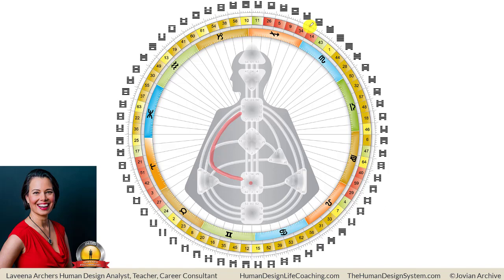I'm going to show you where they are. Here's the 34, and opposite in the wheel, here's the 20. Notice where the 23 and the 43 are. Here's 43 up here in the ajna center, and here's 23. Notice how close they are — this one's in the throat center. 23 is right next door to the 20, and 43 is right next door to the 34.